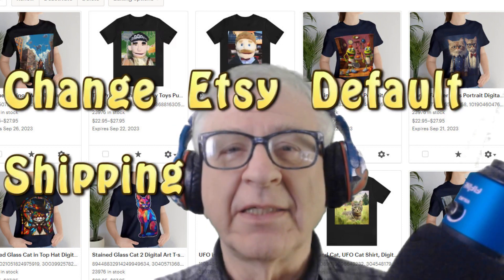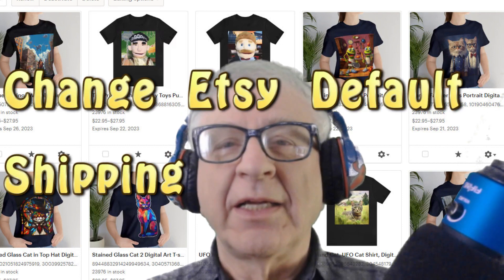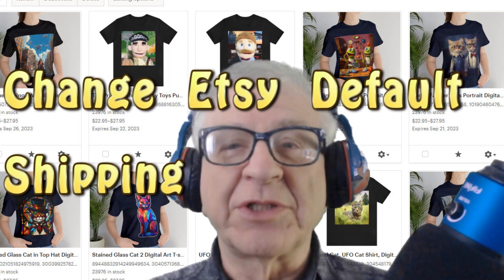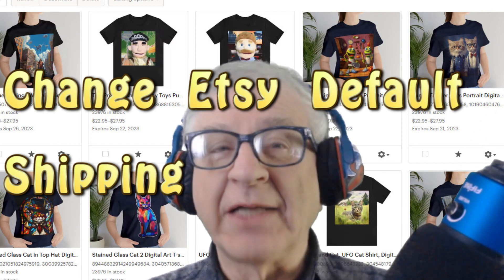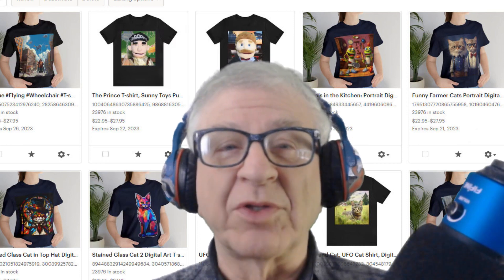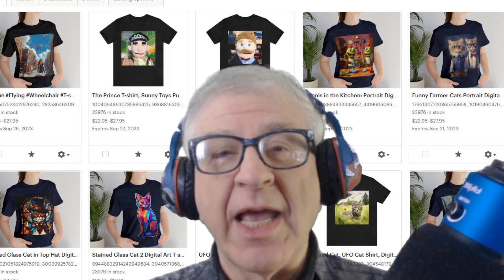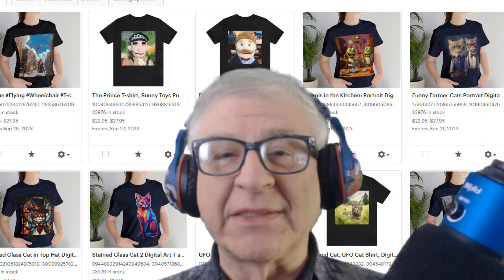Hi, I'm Howard from Crazy Tech. I've got information on Etsy International Shipping. Etsy International Shipping is the default. I just updated my Etsy shop with lots of new products, mainly digital art on t-shirts, and I am excited to be open for business.